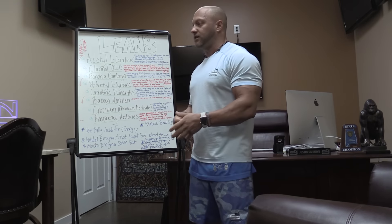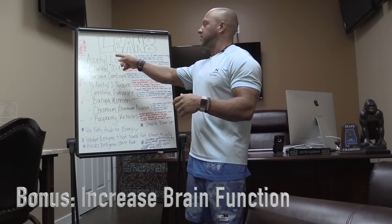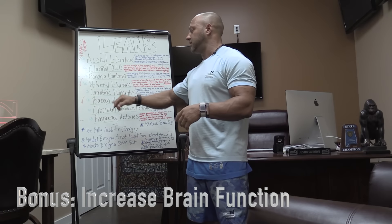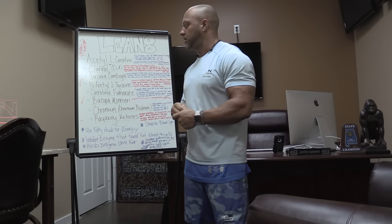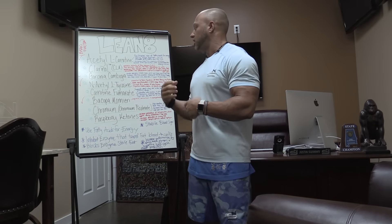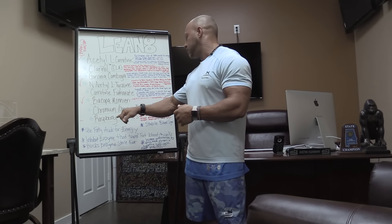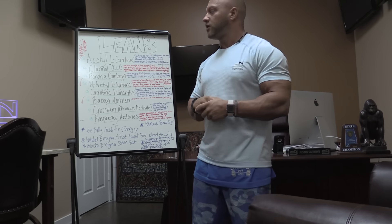There's another nice bonus we get from Lean 8 — it helps brain function. The ingredients acetyl-L-carnitine, N-acetyl-L-tyrosine, and bacopa all definitely help brain function. You will think more clearly, have more cognition, remember better, speak better, and feel better. There's also a slight effect from garcinia cambogia that increases serotonin, which helps you feel happier and less hungry — so it helps with appetite control. And then the raspberry ketones can help increase epinephrine production.